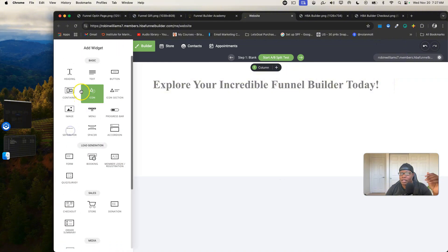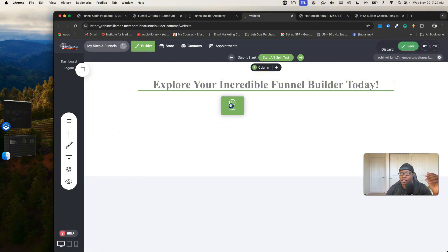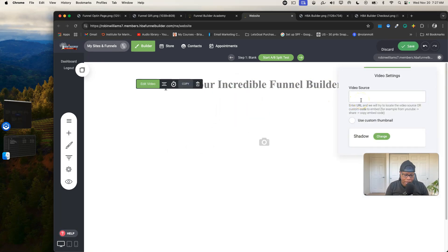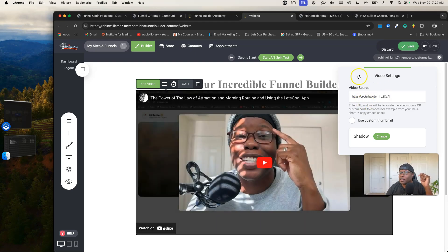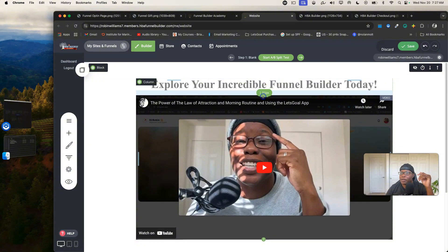Let me grab another widget — a video widget. I'll left-click and drag it in. You can see the green line showing you where it'll go. Drop it and you'll need to have your video link ready so it shows up. You can use YouTube or Vimeo links, or if you have videos outside of those platforms, you can embed the code using a different widget.